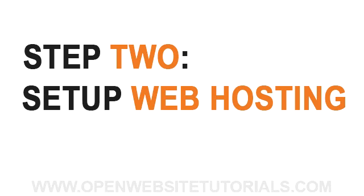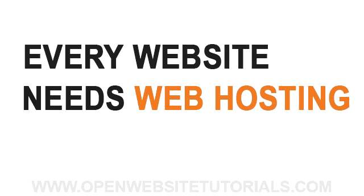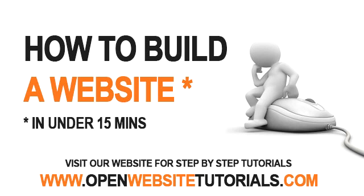Here's step two: setting up your web host account. Now that you have your domain, the next step is to set up your web hosting. Every website needs to be connected to the internet 24 hours a day, 7 days a week, so that people from all around the world can see it, and in order to do that you need a web host. I personally use and recommend HostGator. They're one of the biggest web hosts around and they've received many awards for their top-notch services and have great support staff available around the clock.